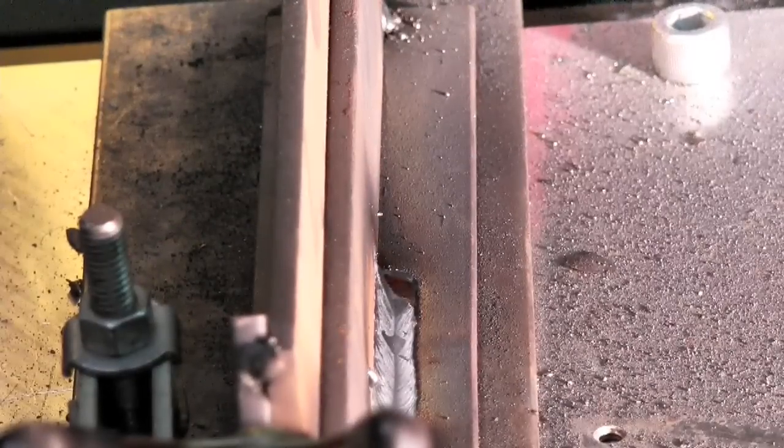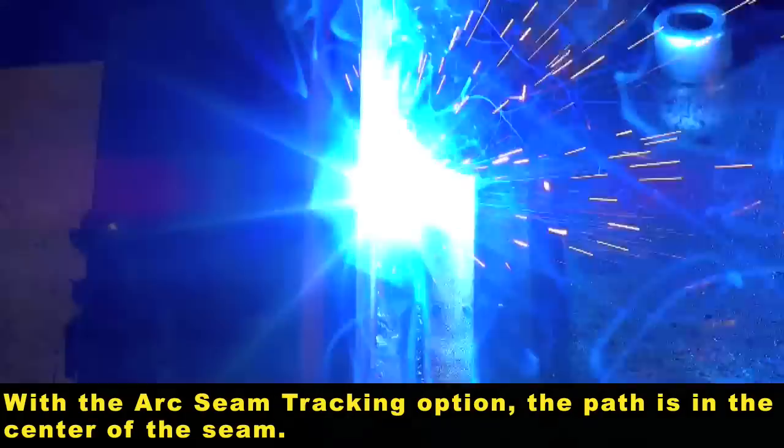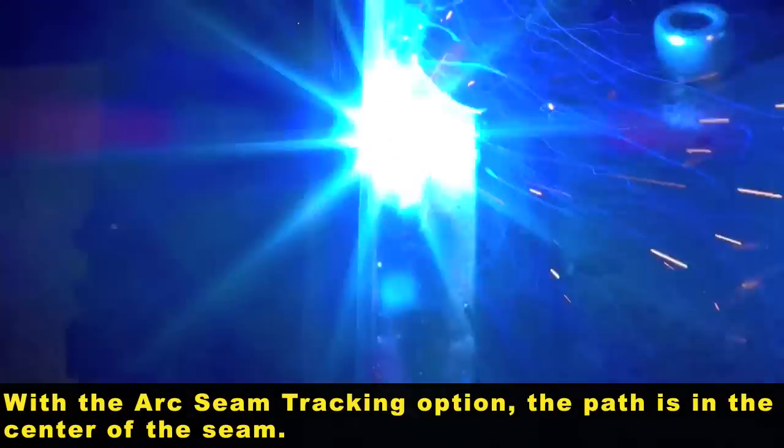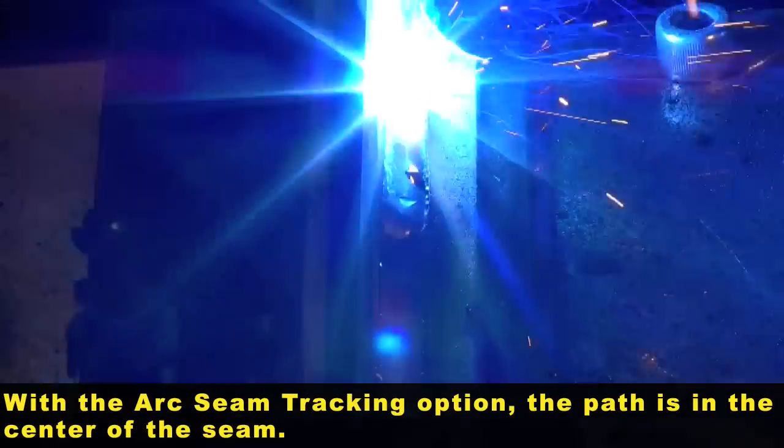Now we'll see an example of how this is compensating in real time. As this is welding, it's weaving back and forth across the weld seam and gathering an average of what the current values are from the power supply and correcting based on a nominal.